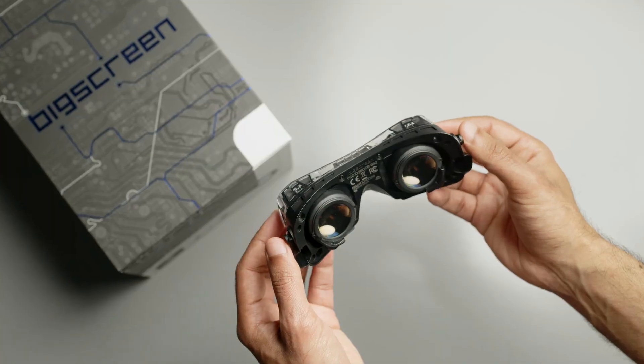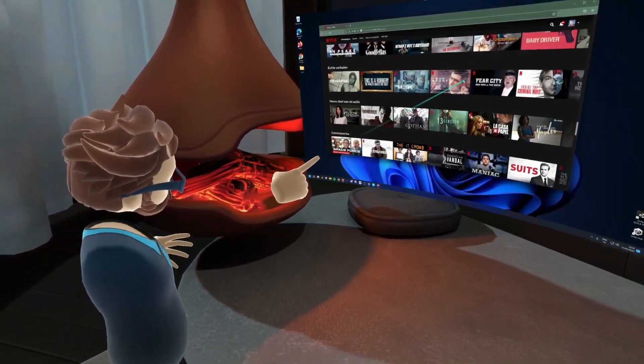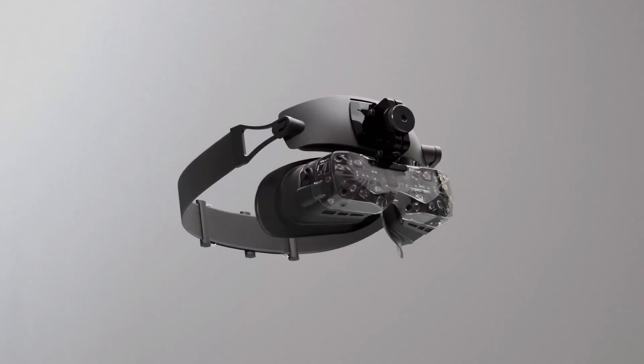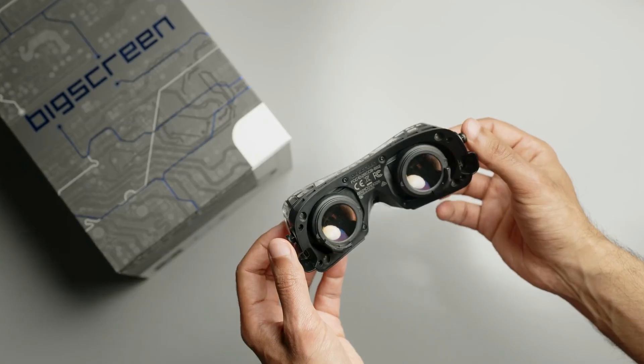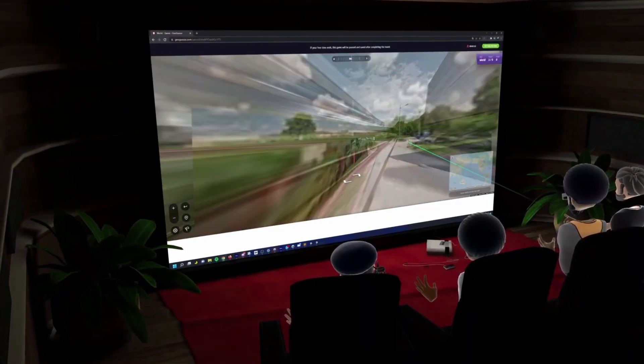It's worth noting that, unlike the standalone Quest headsets, the Beyond 2's reliance on a PC connection may limit its appeal for users looking for a truly wireless VR experience. However, the trade-off is a significantly higher level of visual fidelity, making the Beyond 2 a great option for those who prioritize visual quality over wireless convenience.